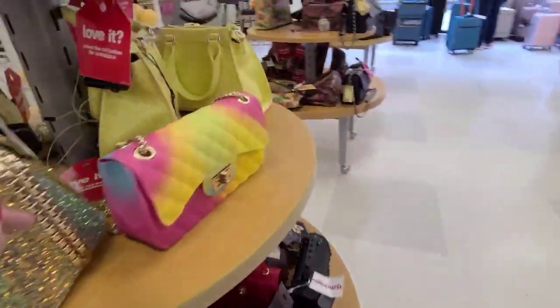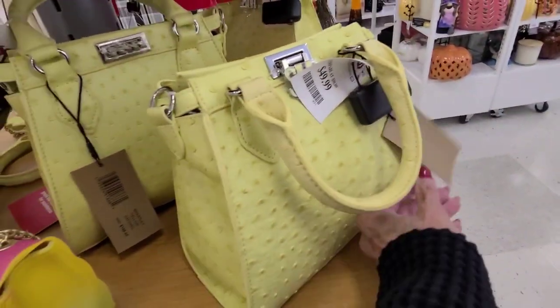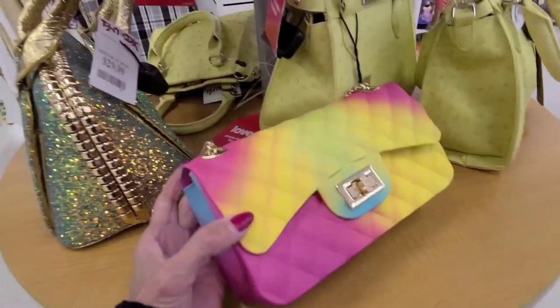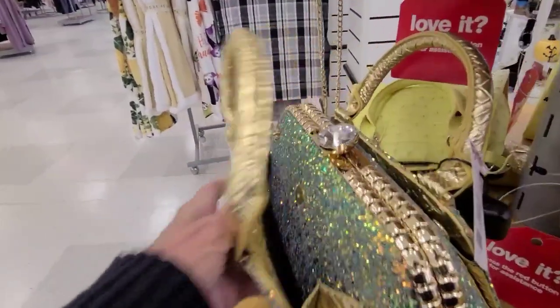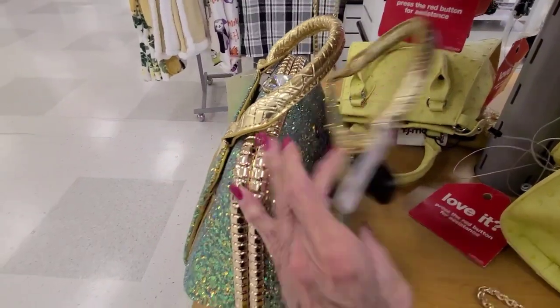And we have the plastic bags. This is $50 — this is a Steve Madden, not plastic. These are what I call the plastic bags. Look at the side view on that. Oh, nice. I like that aspect.